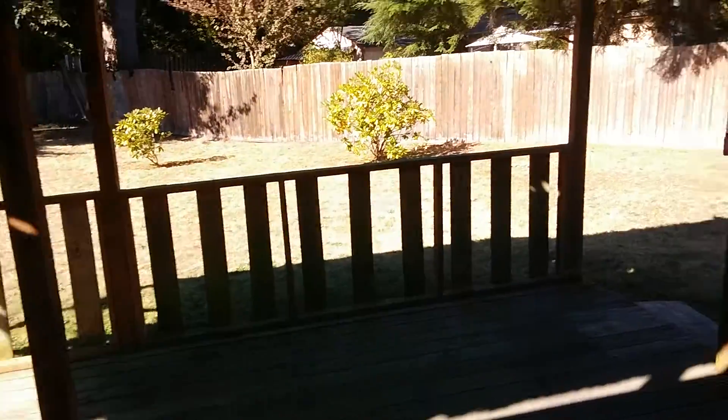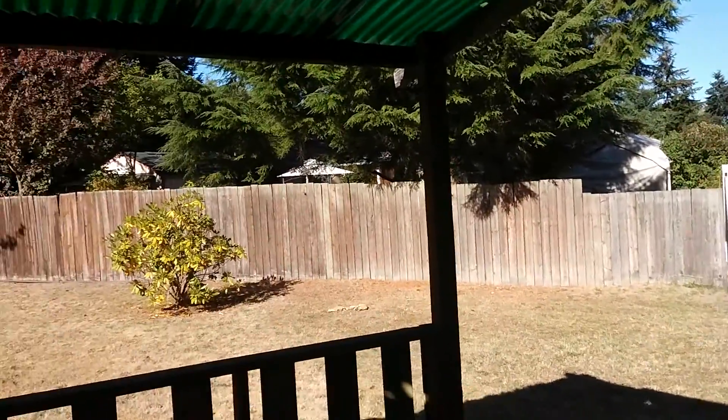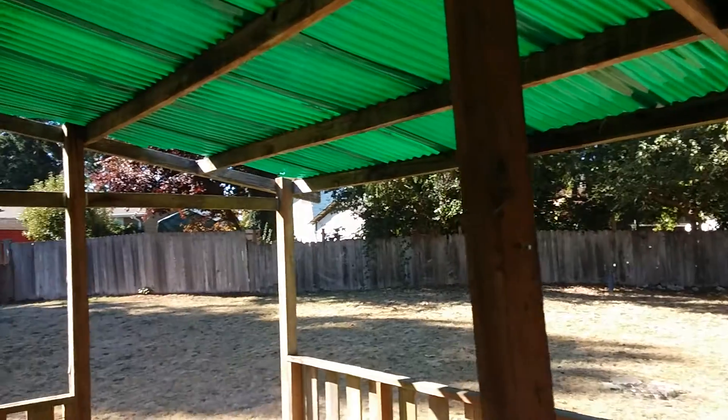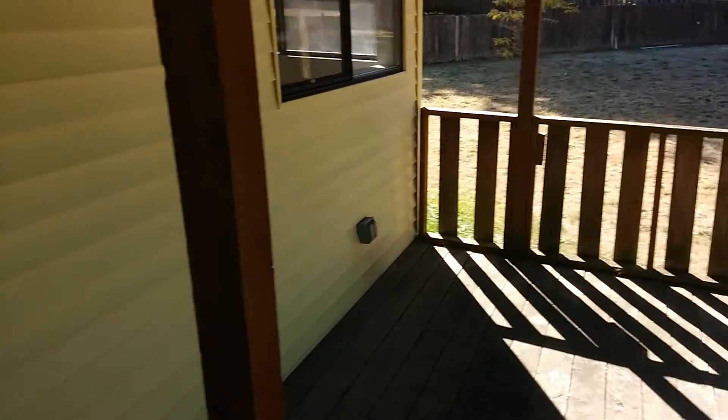Take a quick peek out back. Covered back patio here. Here's your fully fenced, rather large backyard — 1.28 acres.